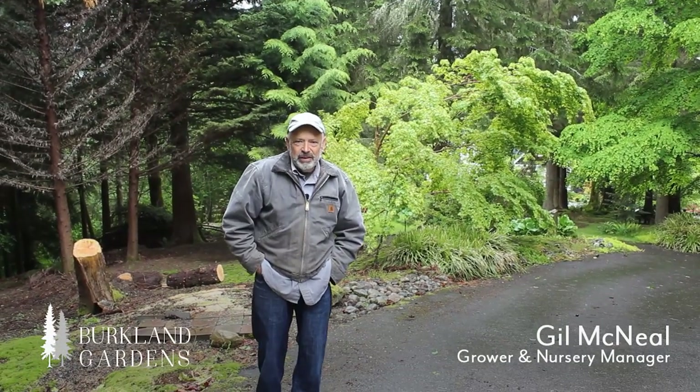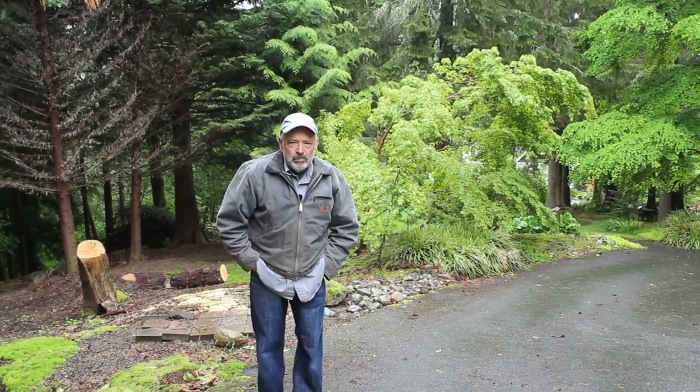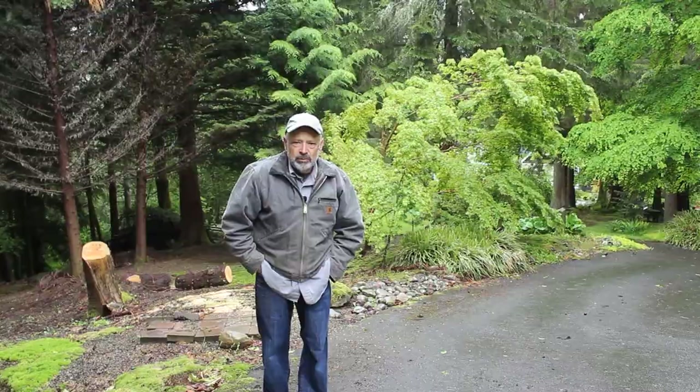Welcome to Birkeland Gardens. I'm Gil McNeil and it's Memorial Day 2022. A little bit of rain, it's a cloudy day, but we're going to do a little tour around my own landscape garden.